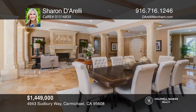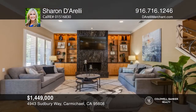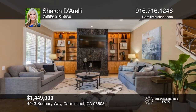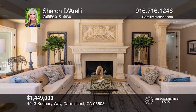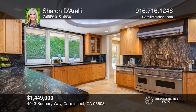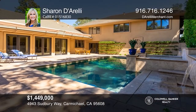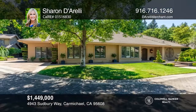This stunning four bedroom, four and a half bathroom modern classic home features a gourmet kitchen with two dishwashers, Sub-Zero and Viking appliances, and a large island. There's a beautiful family room and fireplace and two ensuite bedrooms. Enjoy French doors leading out to a resort-like private yard and tranquil pool and waterfalls. Call Sharon Diarelli to learn more.